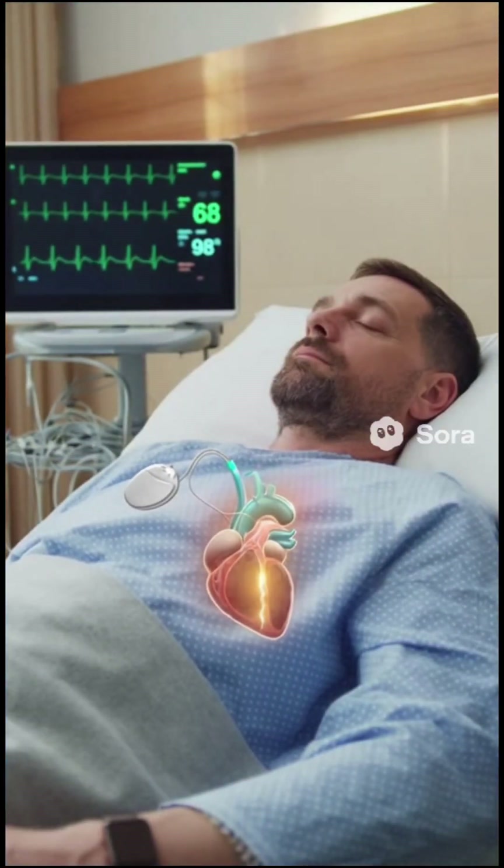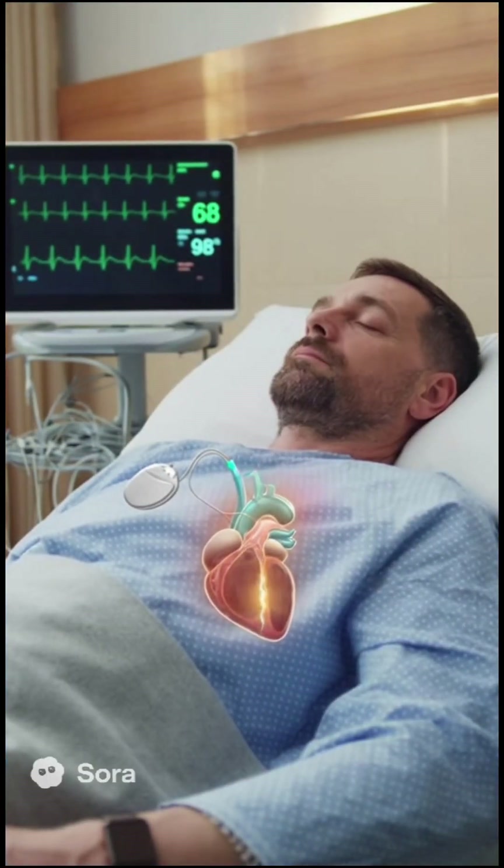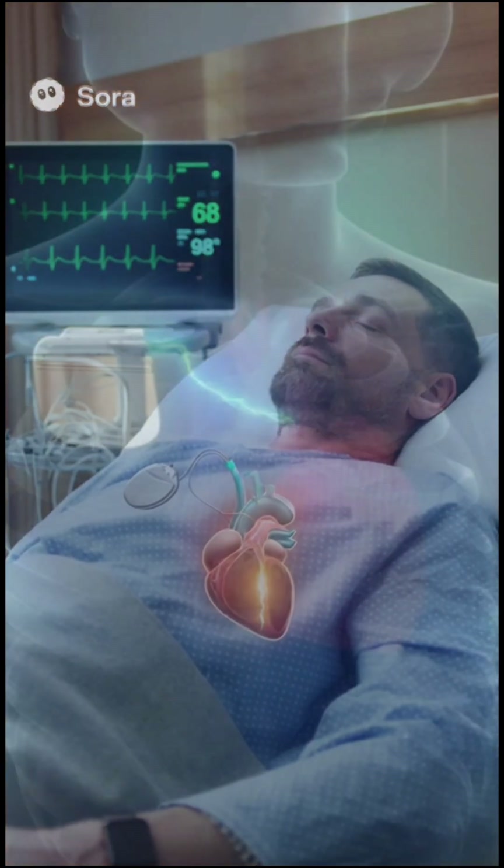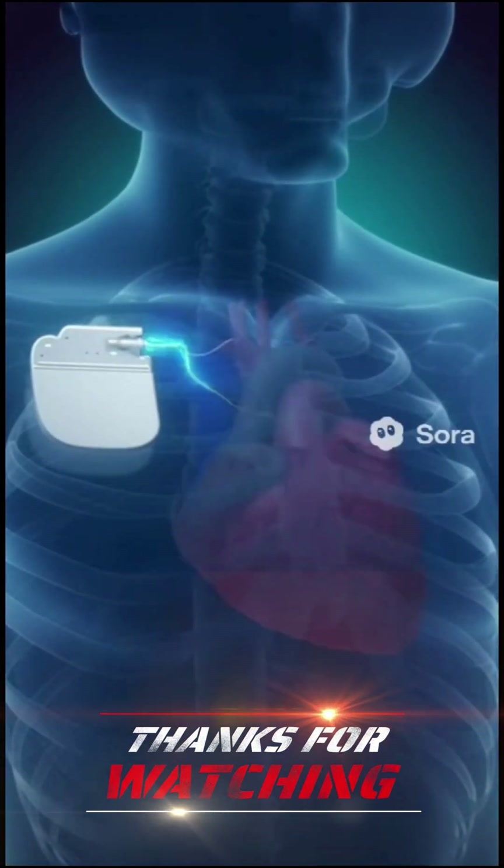After implantation, the device is programmed to maintain a normal heart rhythm, responding automatically to the body's needs. Pacemaker — a small device with a big impact on life.